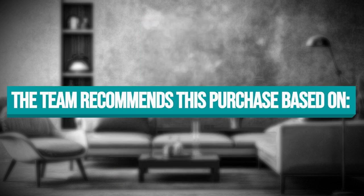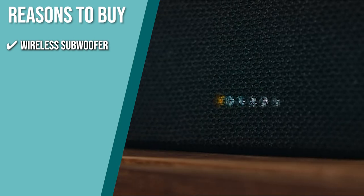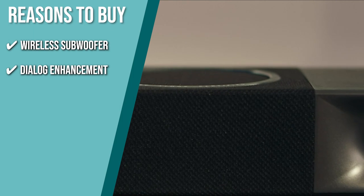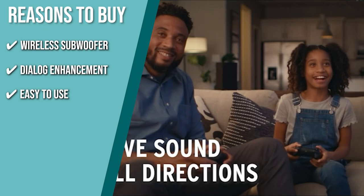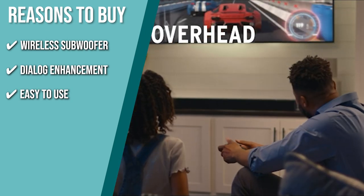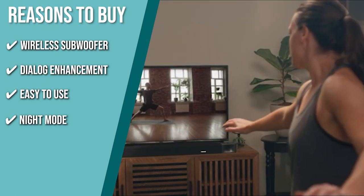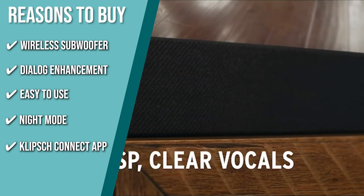The team recommends this purchase based on the following. Wireless Subwoofer: the wireless subwoofer connects to the soundbar automatically and can be placed almost anywhere. Dialogue Enhancement: a dedicated center channel with three dialogue enhancement modes ensures you hear every whisper in detail with unrivaled clarity. Easy to Use: simply plug in the included HDMI cable to your TV and enjoy a premium home theater experience. Night Mode: reduces dynamic range and subwoofer output, perfect for nighttime entertainment. Klipsch Connect App: a partner app where you can update your system's firmware for enhancements.